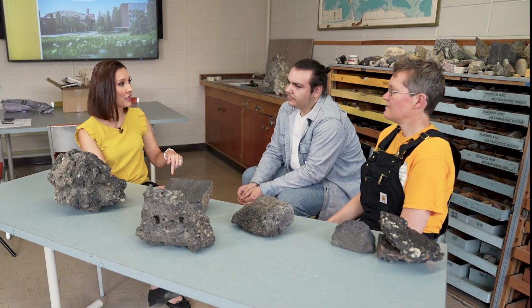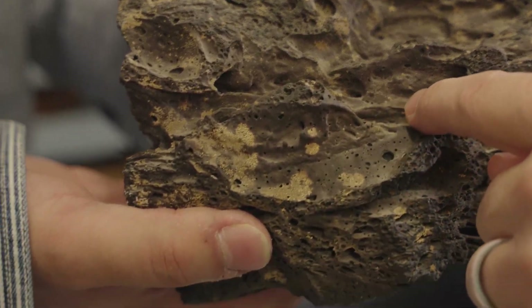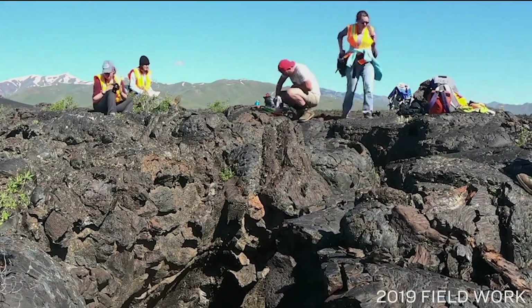How are you helping students that are place-bound in certain spots of Idaho where they might not even be able to touch a rock — touch some of the basalt here — and understand parts of the lava flow? One of our classes requires three weeks living together outside, looking at rocks, mapping rocks, doing geology. Very hands-on.